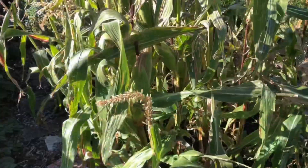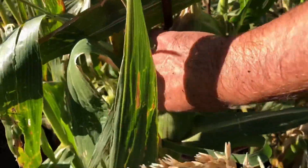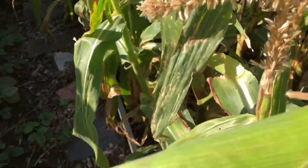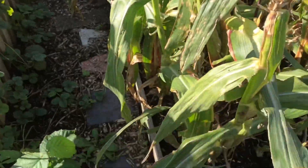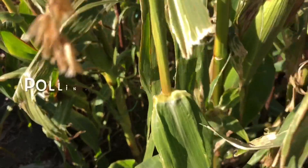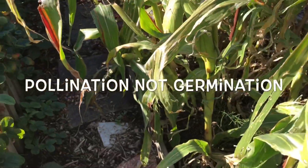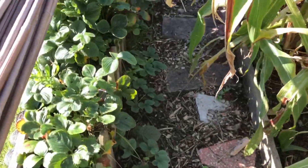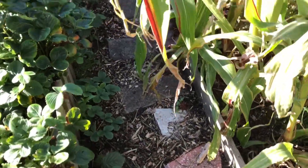Now we're on to the sweet corn. This is our last succession — it's actually looking pretty good, germination looks good, but maybe they'll be a little bit tough now. I'll take most of these I think.